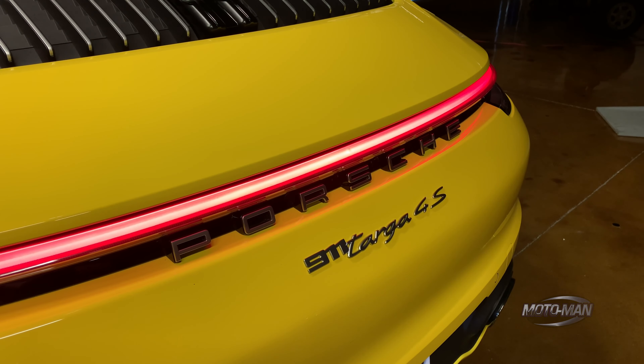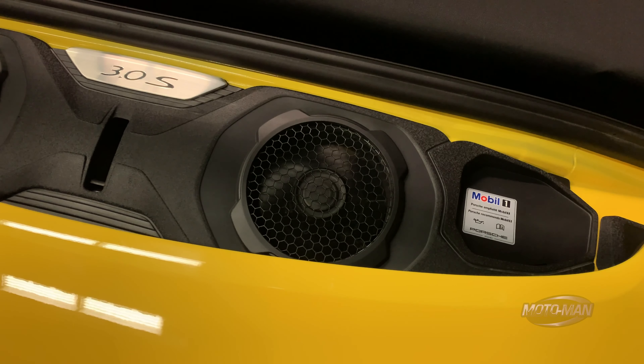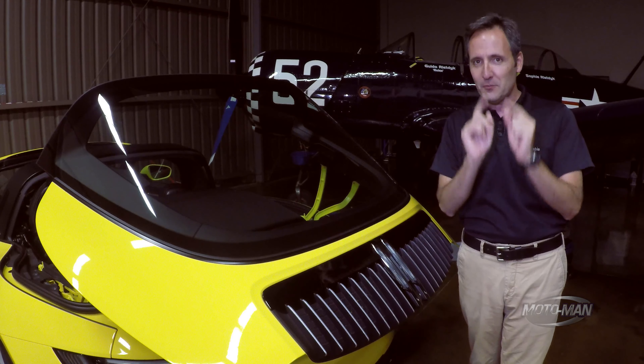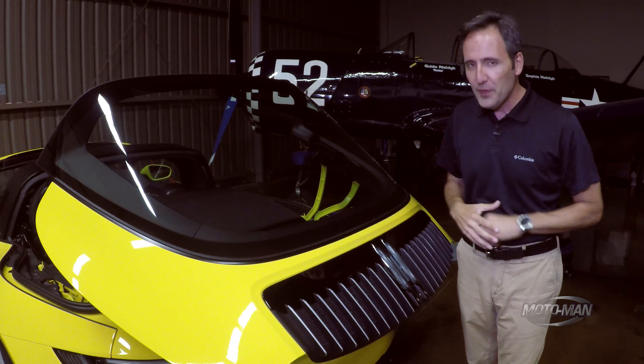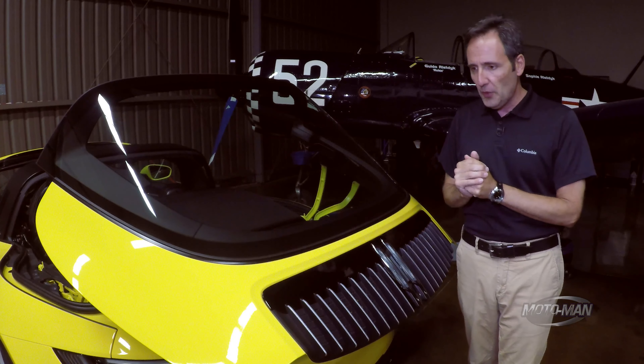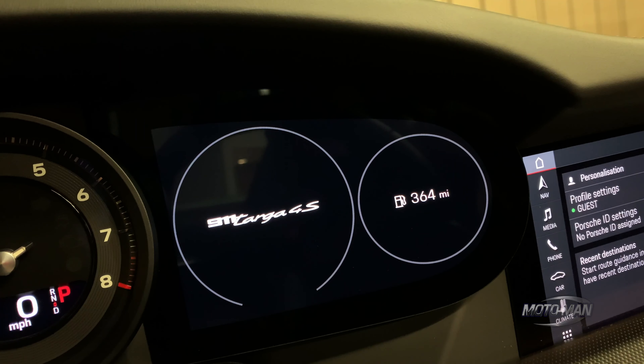This one is a 4S. Some of the numbers we already kind of know: 443 horsepower and 390 pound-feet of torque, which comes at a relatively low 2,350 rpm. There are two transmissions on offer. Sadly this one has the PDK, however one can spec it with a seven-speed manual. The VMAX drops to a paltry 188 miles an hour, and zero to 60 with Sport Chrono is 3.4 seconds.